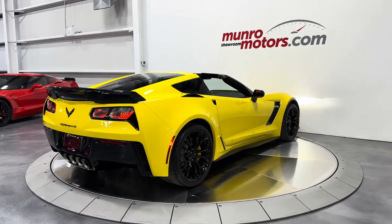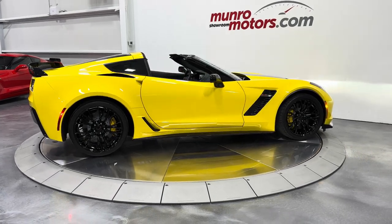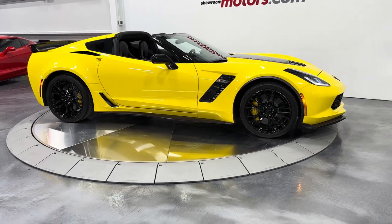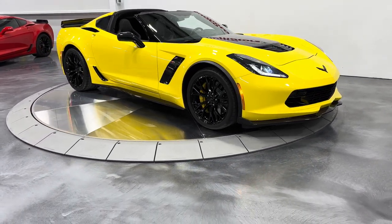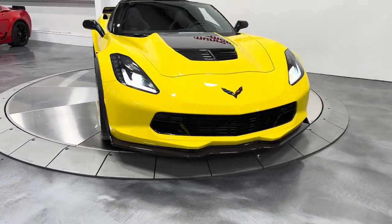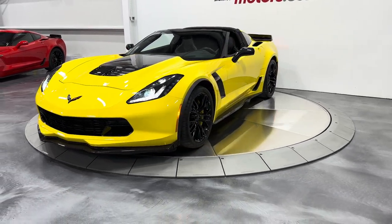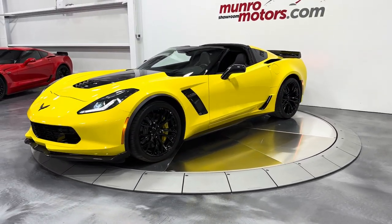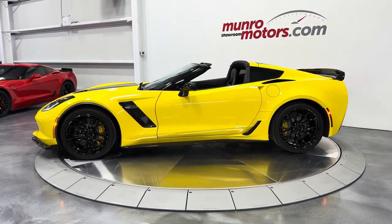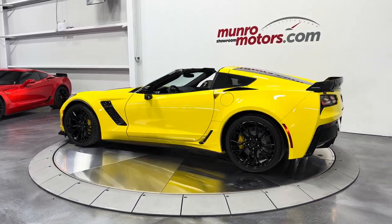So here we have it — this is a 2017 Chevrolet Corvette 3LZ Z06. It's got the competition seats, it's a coupe, an automatic, exposed carbon fiber skirts, stage 3 rear spoiler, competition seats, exposed carbon fiber hood and roof. This car has it all. It's painted in Corvette Racing Yellow with a jet black and yellow stitching interior. This is here and available at monroemotors.com — come down and have a look at this one for yourself. We look forward to seeing you real soon.